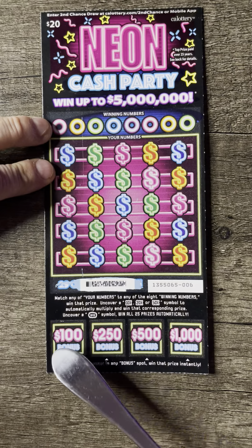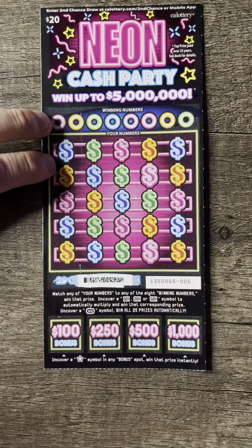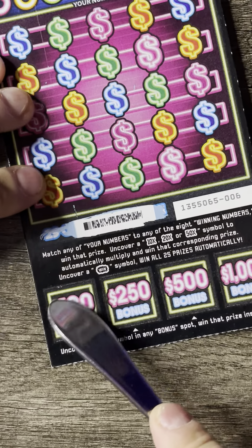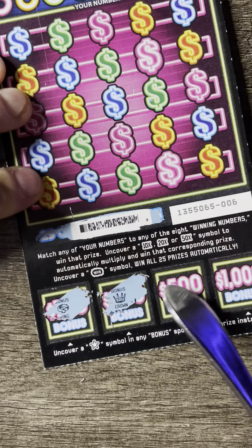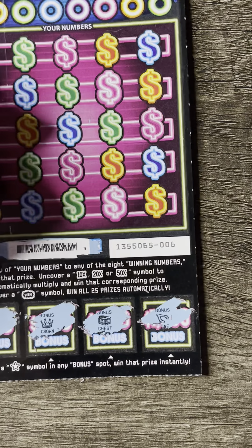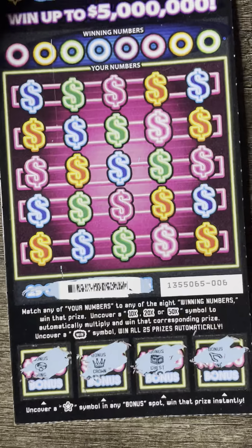I guess we'll start at the bottom on these bonus boxes and let's see if we get a star in one of these. Let me zoom in a little bit. No star. Looking for a star — nope, and nope. So no winners on the bonus boxes.